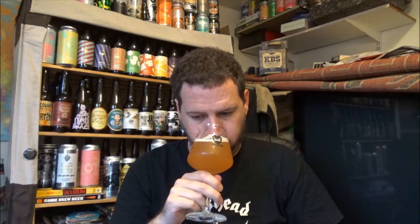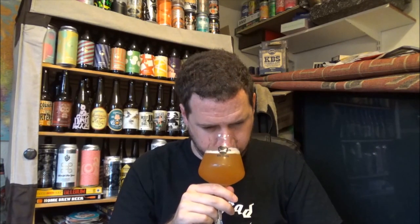Getting the aroma now. Mango. Passion fruit. There's a nice kind of malt backbone to it as well. It's got the obvious tropical fruit notes there. Pineapple is really pushing through for me, just peeking out at the top. There's also some pale stone fruits coming through. Dank. All sorts going on in this.